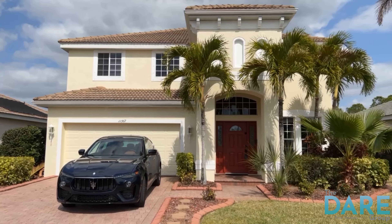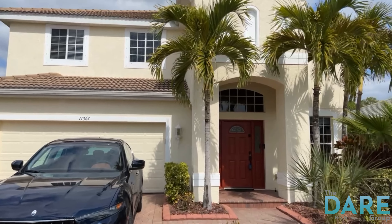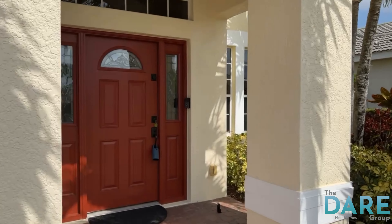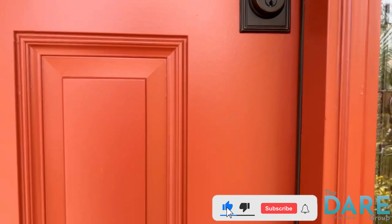Immediately as we approach the home, I really love this home's curb appeal. It's got a nice presence on the street. The yellow color I think is pleasing. We've got a two-car garage and nice pavers going up into the walkway. All in all, it's just a really pretty home from the street.